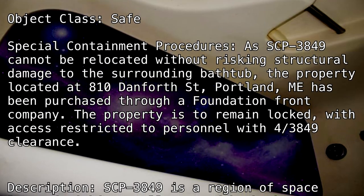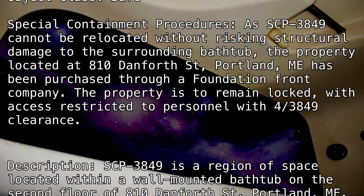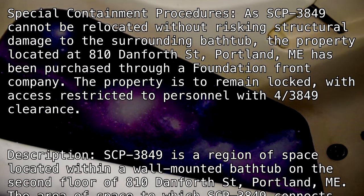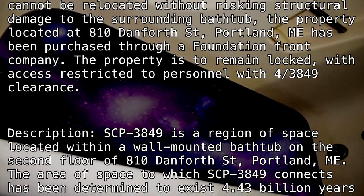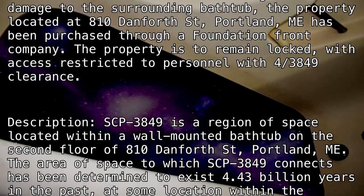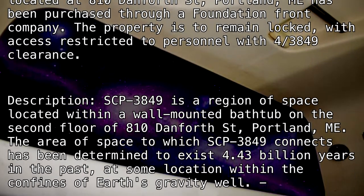Description: SCP-3849 is a region of space located within a wall-mounted bathtub on the second floor of 810 Danforth Street, Portland, Maine. The area of space to which SCP-3849 connects has been determined to exist 4.43 billion years in the past.